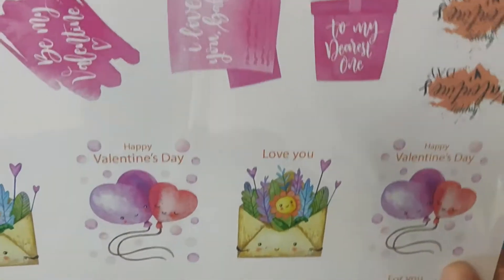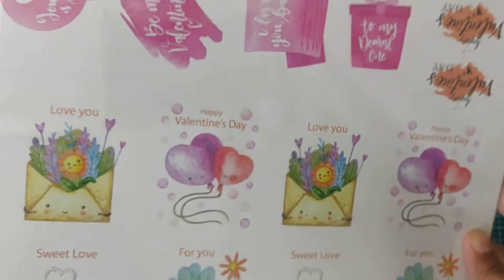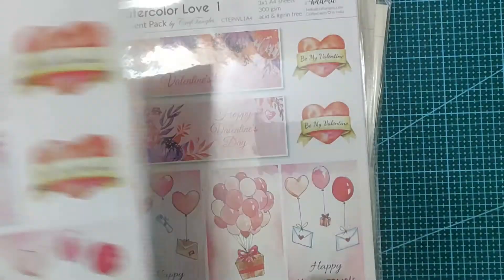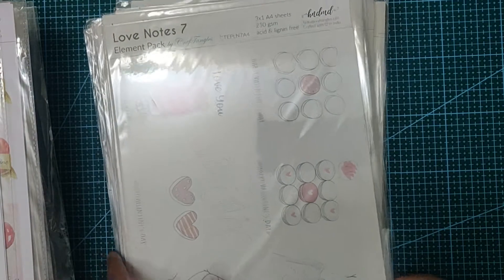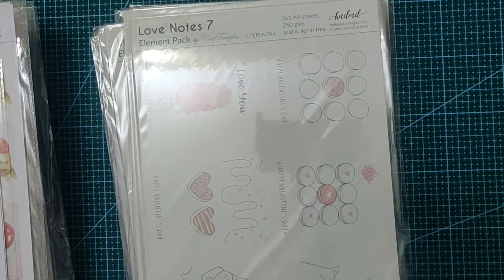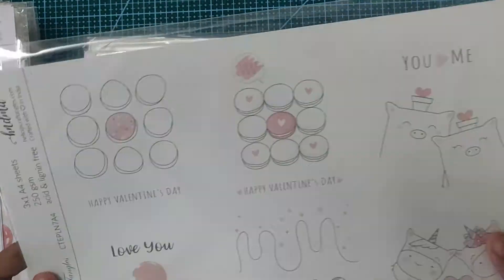Even this one is very nice and very cute actually. I got a lot of those also. Then these are Love Notes — these are very light colored but the sentiments are really nice. Let me turn it around so you can see. I have a lot of love notes — this is Love Notes 7 going on and this is Love Notes 6.